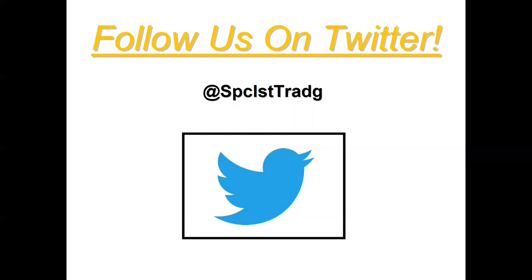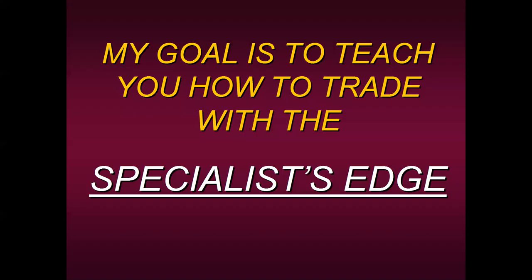We are first and foremost an educational company. Just this past week I posted something on Twitter and one of the responses I got was, why don't you just tell us in advance what you like or don't like and we can just follow that. That goes back to the concept of not wanting to be in charge of your own trading destiny. You have to be a part of the process. You will never be a consistent trader unless you are part of the process. Our goal at Specialist Trading is not to force-feed you signals or tell you what to buy or sell — our goal as an educator is simply to teach you how to trade with the specialist edge so you can make your own trading decisions.